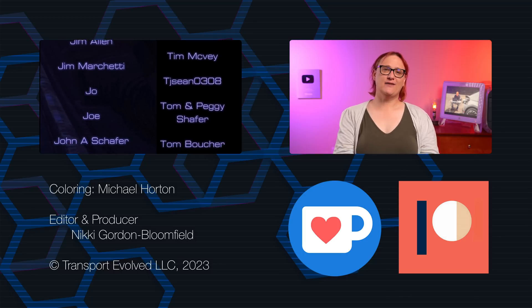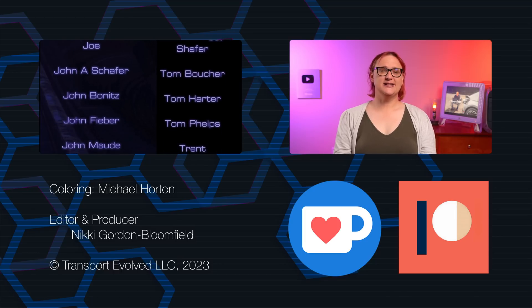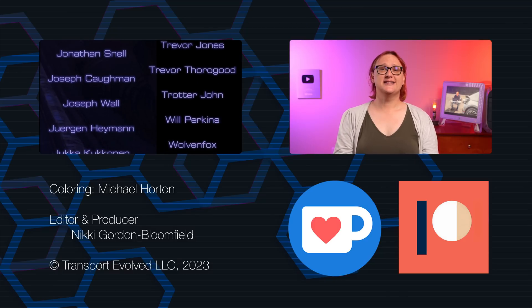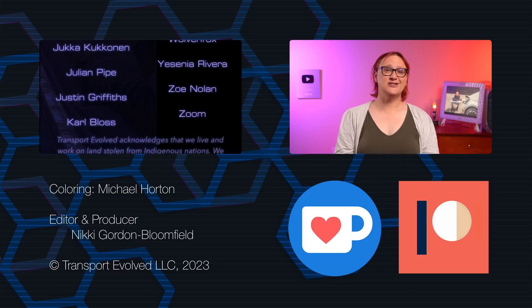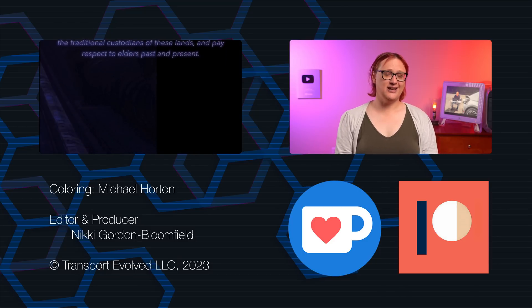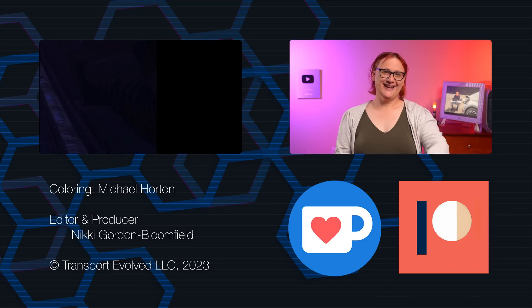Don't forget that we make videos every Monday, Wednesday, Friday and Saturday on this channel, plus over on Sunday you'll find our chicken and garden updates and also our Sunday musings over on Transport Evolved Take Two. With that, I hope you enjoy the rest of your day — I'll see you soon, and as always, keep evolving!